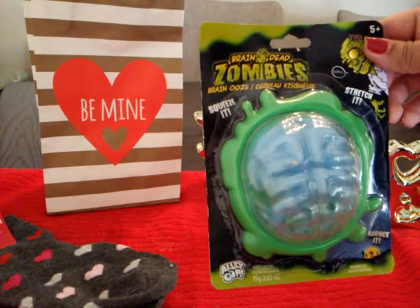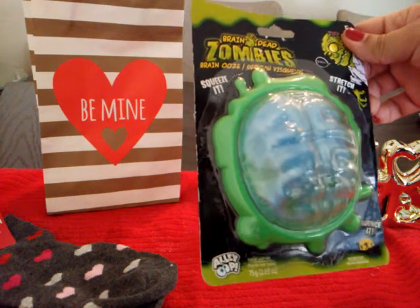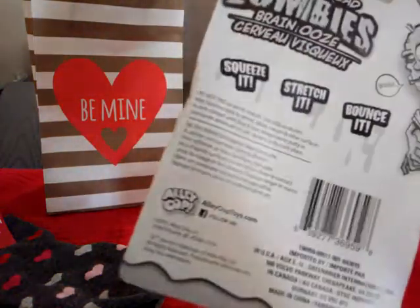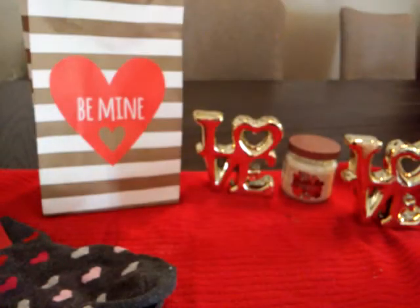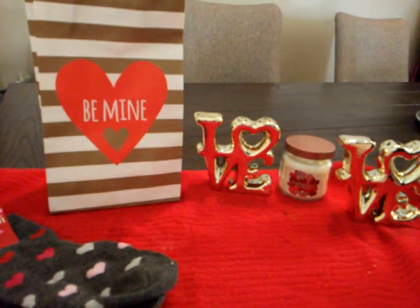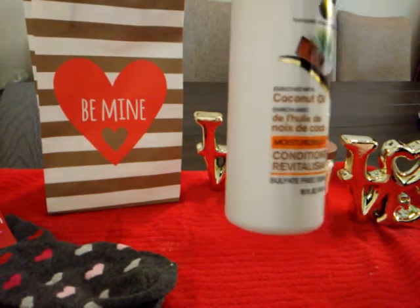I also want to give my son something for Valentine's, so I got this Brain Dead Zombies Brain Ooze — you squeeze it, stretch it, bounce it. It's like a slime. So I'm going to be giving that to my son for Valentine's.